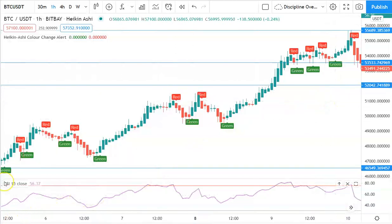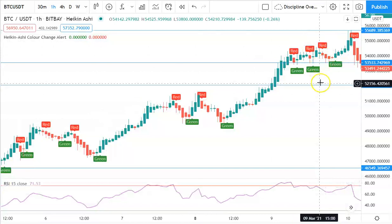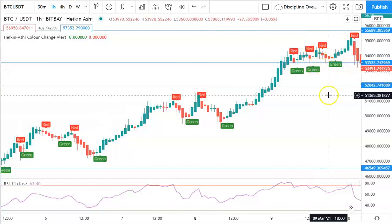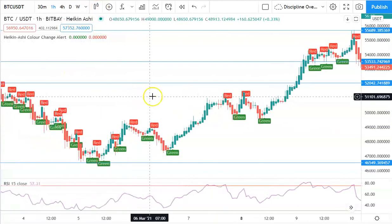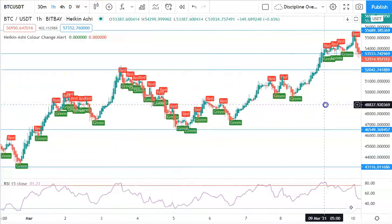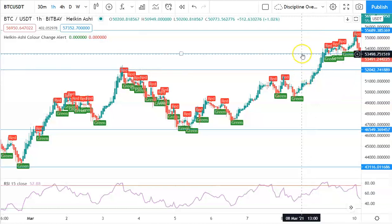So now we have the long-term picture of Bitcoin overall going bullish in the next couple months, we have the medium-term picture of the ascending triangle, and now we have the short-term picture of the local supports we can expect it to bounce off of. We can add in another channel to make it even more accurate.